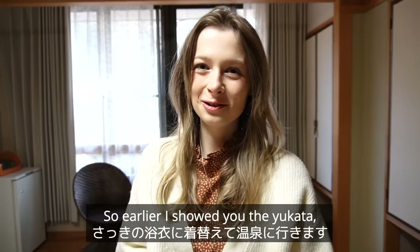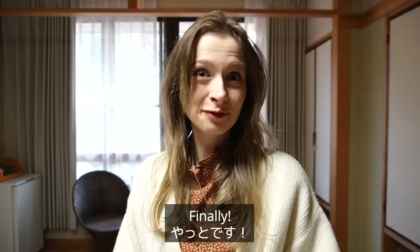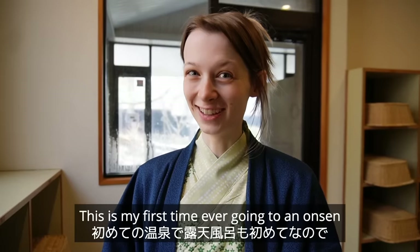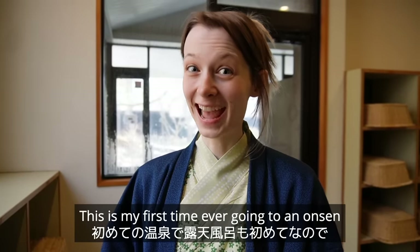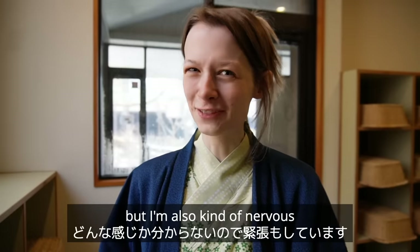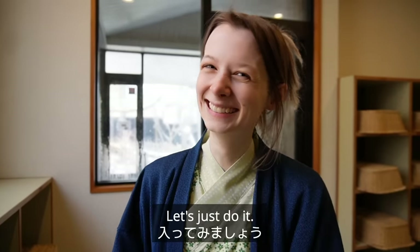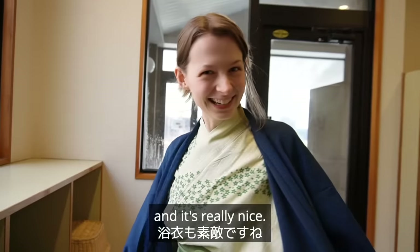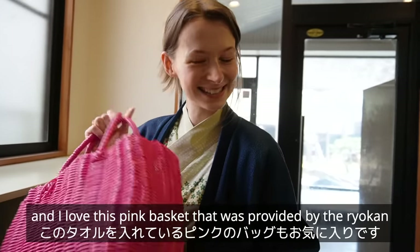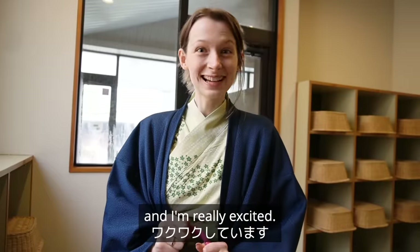I showed you the yukata earlier and I think it's time I put one on and went to the onsen — finally, let's go. This is my first time ever going to an onsen, and it's also an outdoor onsen, so I'm really excited but also a little nervous because I don't know what to expect. I'm wearing yukata and it's really comfortable, and I love this pink basket provided by the ryokan with my towels in it.